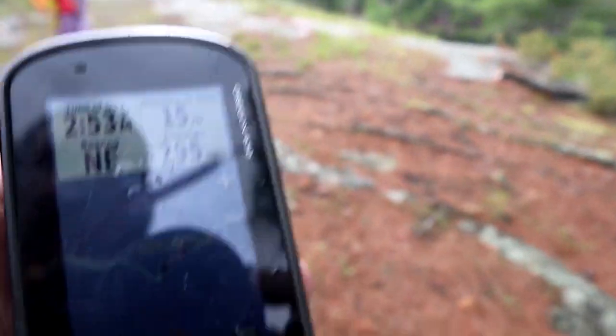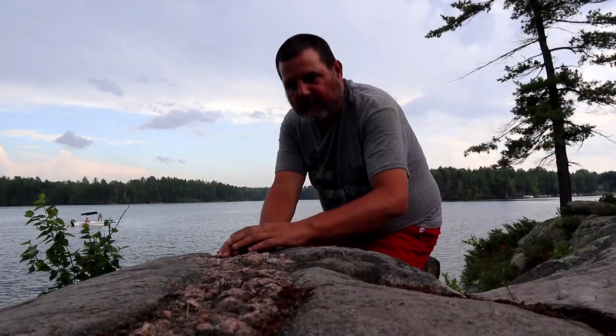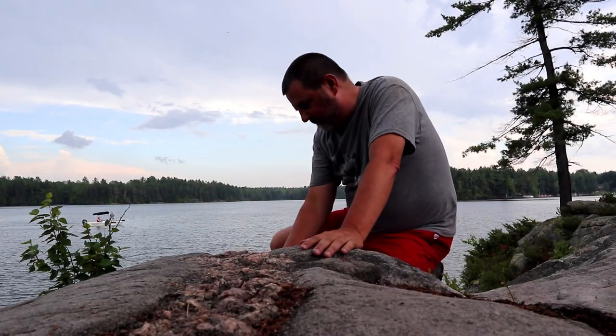We found a vein of feldspar right at ground zero — it's right at the edge of the rock. It kind of looks like quartz but it's not white. We're supposed to touch it, feel it, and talk about the facets: the flatness, whether there's a 90-degree vertex.